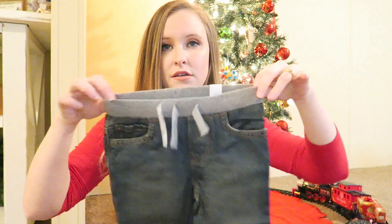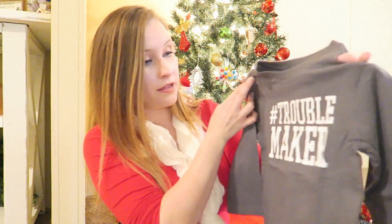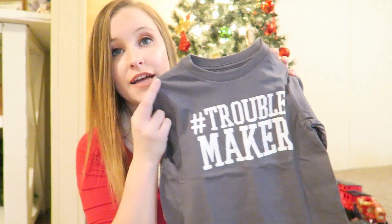Now getting into Kane's clothes. I also got him a pair of jeans from the Children's Place — they have the little elastic waist all the way around, which I like. And this also came from the Children's Place — it's just a gray shirt that says 'Hashtag Troublemaker,' which fits him perfectly because he is most definitely our troublemaker.